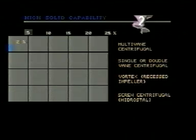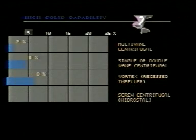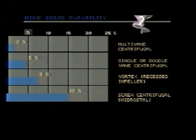The pump has high solid capability. Because of the positive displacement characteristic of the screw section of the impeller, it is capable of handling up to 18% dry solids.